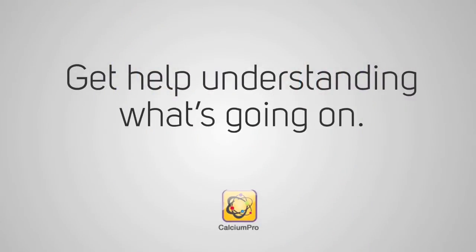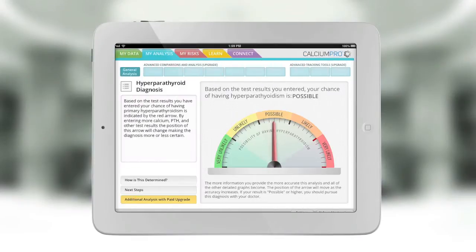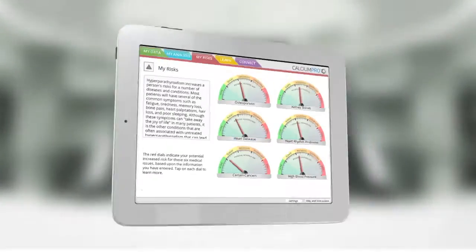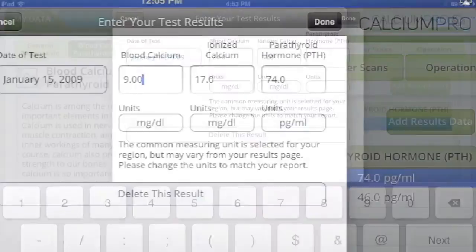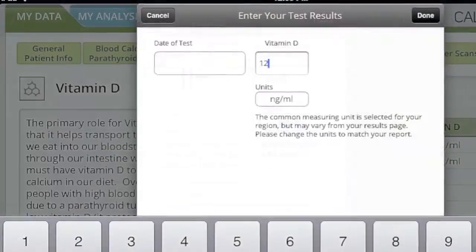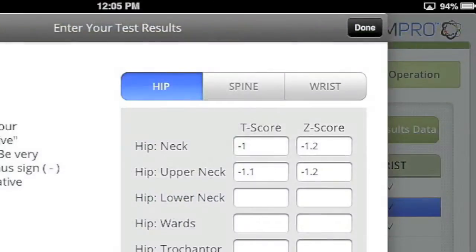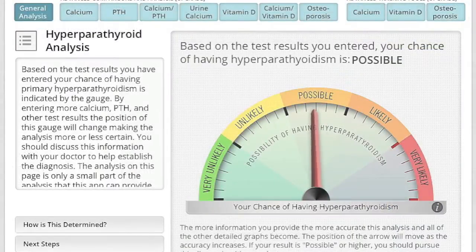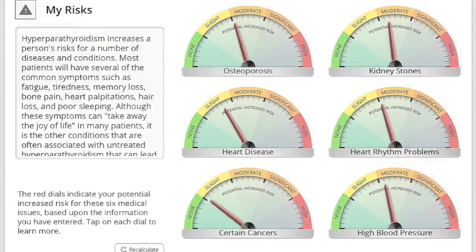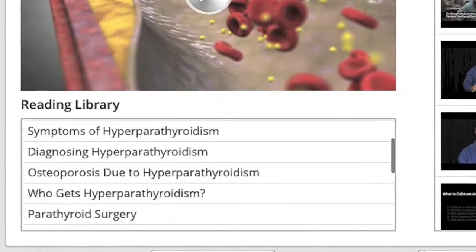Calcium Pro helps you assess your blood calcium levels with the knowledge and data from the world's leading authority on calcium, parathyroid glands, and parathyroid disease. Easily enter your lab results — calcium, parathyroid hormone, vitamin D, even your bone density scans — to get a quick analysis of your situation and give you suggested next steps that you may need to take.